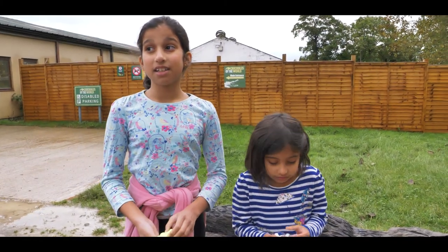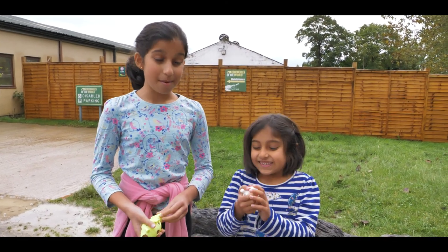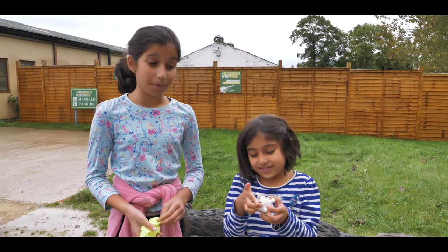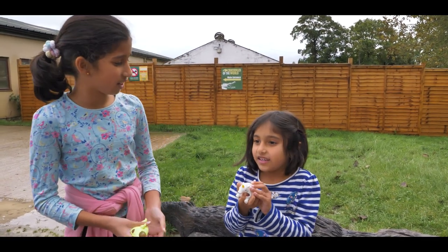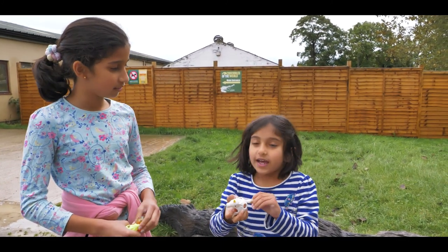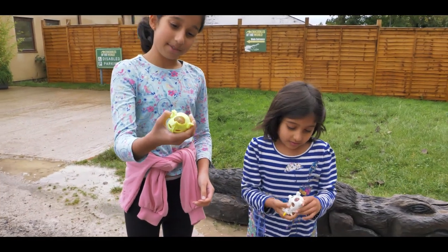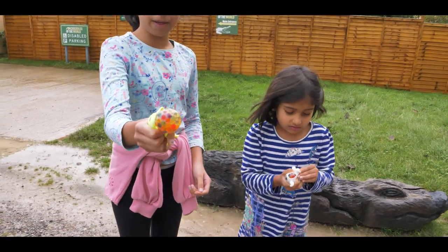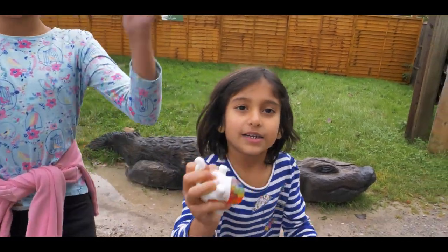So that was it for today. It was a lovely place where we learned a lot about crocodiles. My favorite animal was probably the python. Savya, what was yours? The tamarind. And from the gift shop we got some toys and some stress balls — look, the crocodile's pooping in your face! But we'll see you next time. Goodbye.